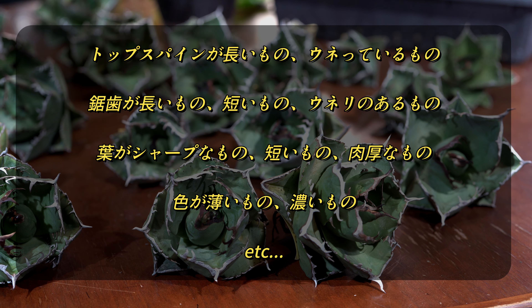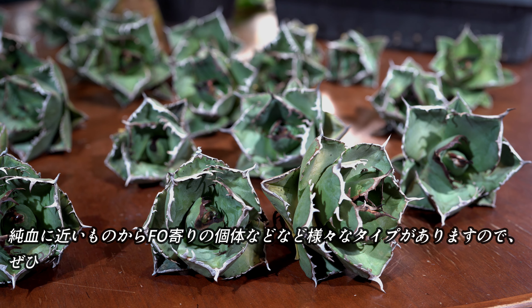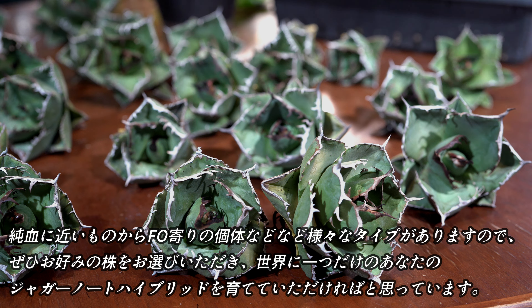特に今回の株は全て未商株なので、それぞれ個体差があり、同じ株は一つとしてありません。トップスパインが長いもの、うねっているもの、虚子が長いもの・短いもの・うねりのあるもの、歯がシャープなもの・短いもの・肉厚なもの・色が薄いもの、濃いものなど純潔に近いタイプのものから、FO76よりの個体など様々なタイプがありますので、ぜひお好みの株をお選びいただき、世界に一つだけのあなたのジャガーノートハイブリッドを育てていただければと思います。